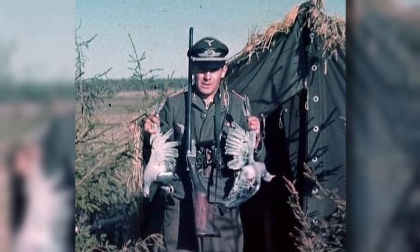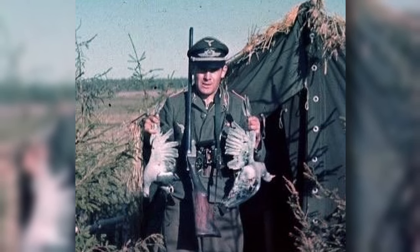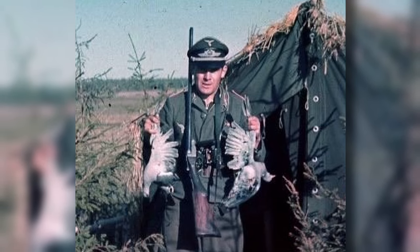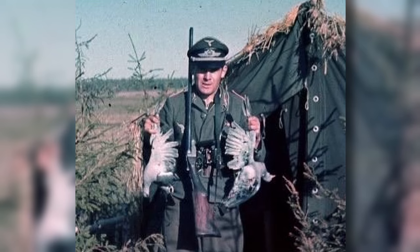Why do you think there was a lack of German, or indeed shotguns overall, during World War 2? And were you aware of the M30 Luftwaffe Drilling? Let us know your thoughts in the comments section below.